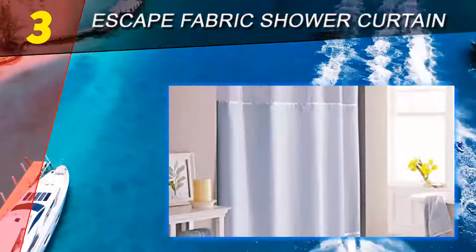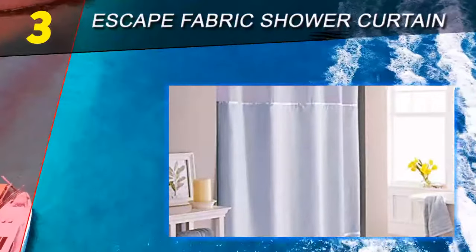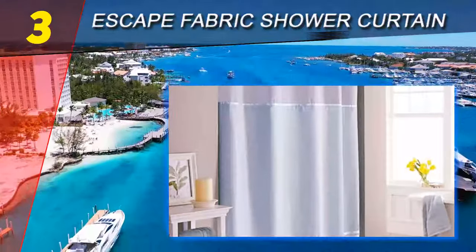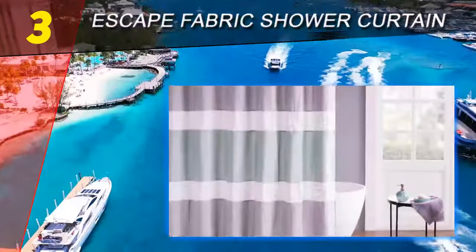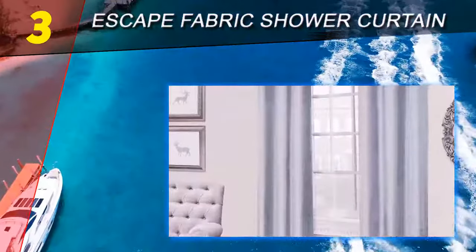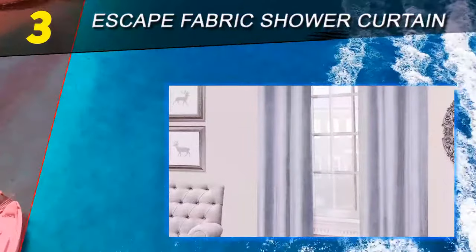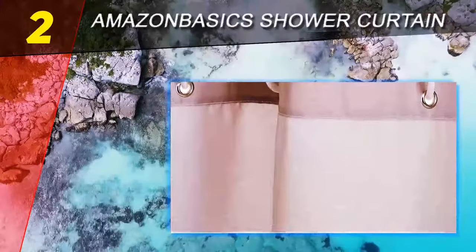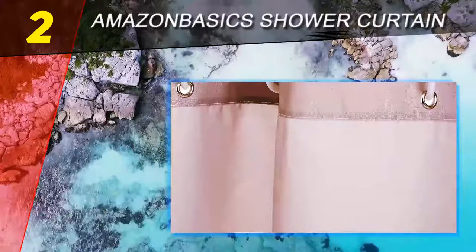There are several color options as well, including white, gray, seafoam blue, and more. The curtain also features an elegant ribbon detail and a translucent panel that allows more light into the shower. What's unique about this curtain is that you don't need any hooks to hang it up.